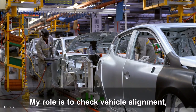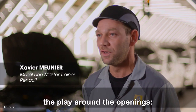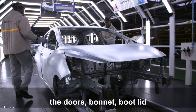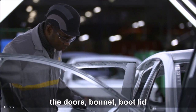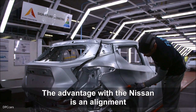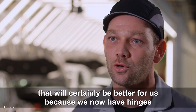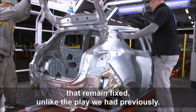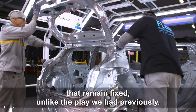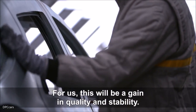Mon rôle consiste à régler la géométrie du véhicule, c'est-à-dire tous les jeux qui se trouvent au niveau des ouvrants, c'est-à-dire tout ce qui est au niveau des portes, du capot, de la porte de coffre et des latéraux. L'avantage qui nous arrive sur la Nissan, c'est qu'on arrive avec une géométrie qui sera pour nous forcément meilleure. Pourquoi ? Parce qu'on arrive avec des charnières qui ne pourront plus bouger comparé au jeu qu'on avait avant. Donc pour nous, ça serait un gain de qualité en stabilité.